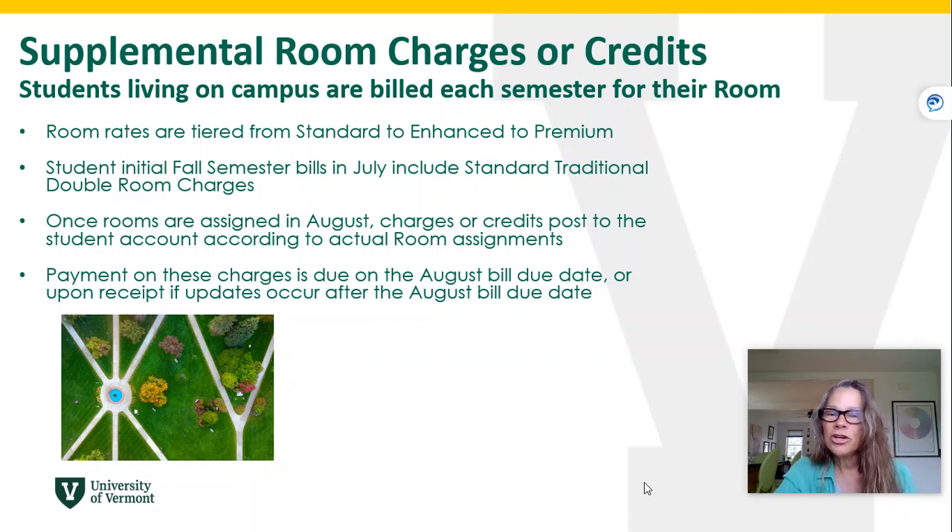Supplemental room charges or credits will affect students living on campus. When you live on campus you're billed each semester for your room. Room rates are tiered at UVM from standard to enhanced to premium, depending on location, amenities, and some other factors.